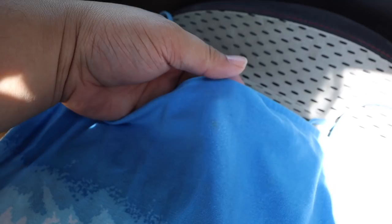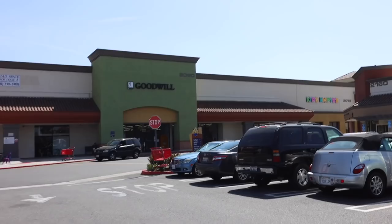Alright, you guys — here is the dress and here is the stain. I don't know, what do you guys think? Anyway, I'm going to go bring it in and see if they can get it out, and then I'll show you guys how it looks after.